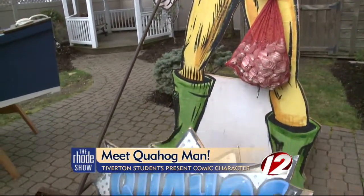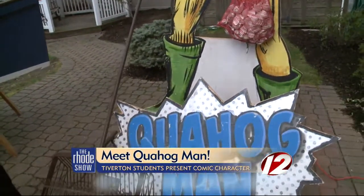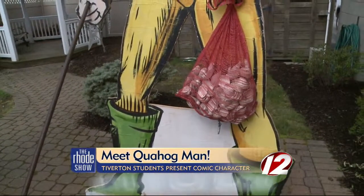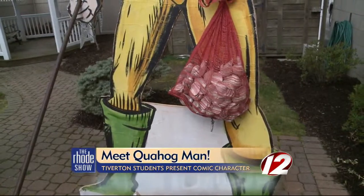Very cool that the quahogs he's holding in that net — they're real, right? They are. Actually, when we built them, we put a clam oil on. So while we were working, we had something to eat afterwards. What a fun project!